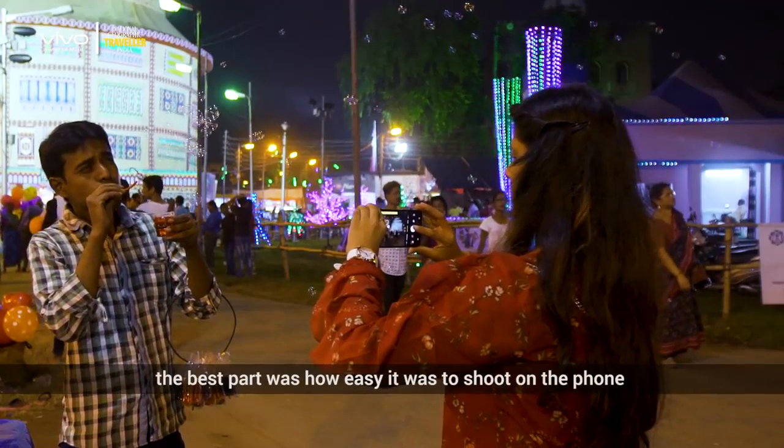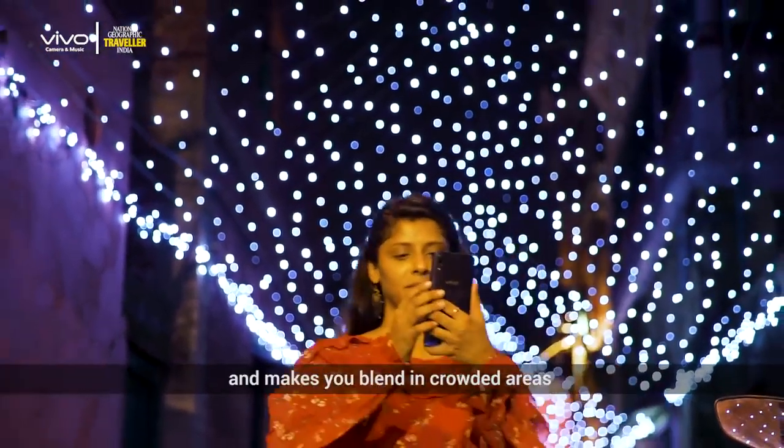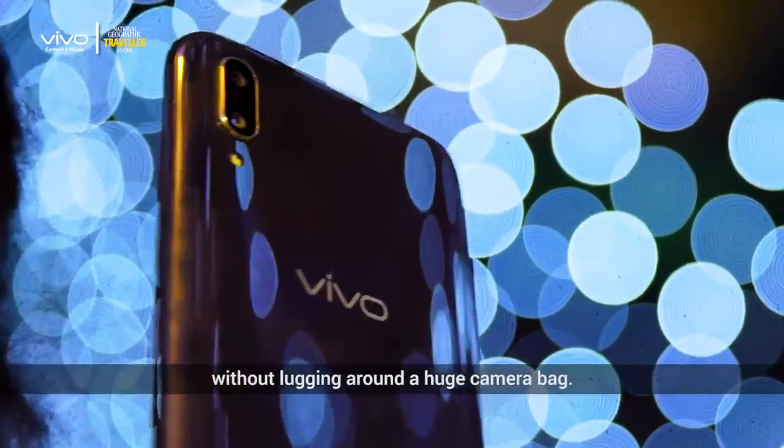Apart from that, the best part was how easy it was to shoot on the phone compared to my DSLR. It's convenient to carry and shoot and makes you blend in crowded areas, making it hassle free to get those picture perfect shots without lugging around a huge camera bag.